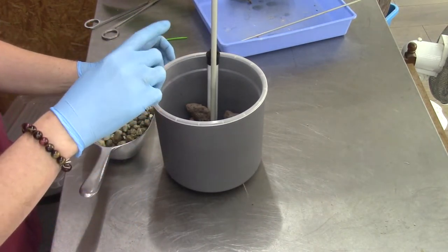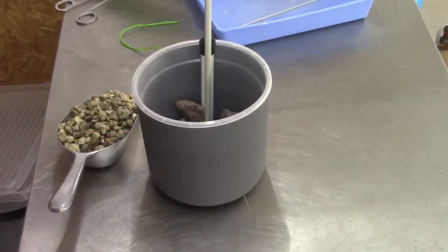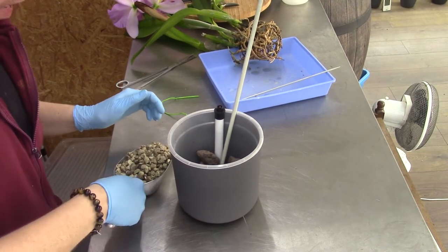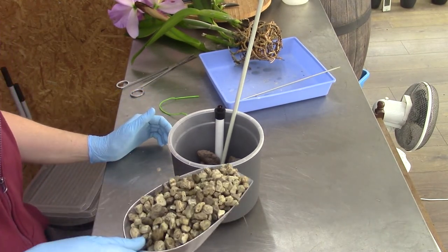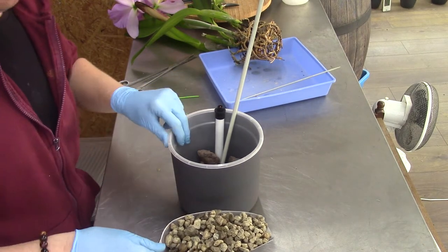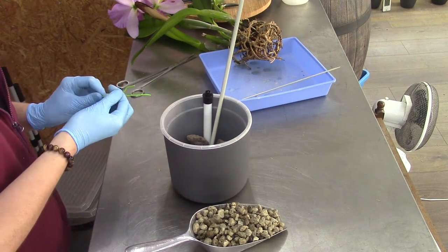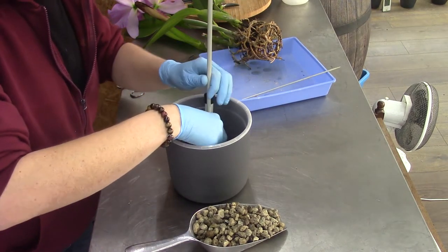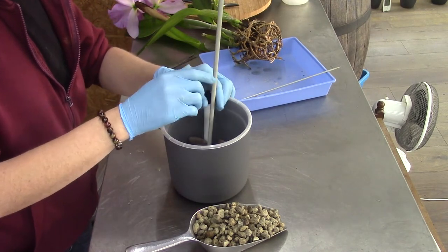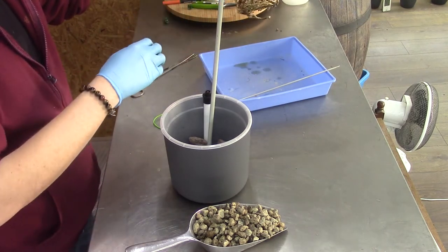Let me adjust the camera. I have the first scoop of big pumice because for the rest I will only use big pumice - I think my Cattleyas really like that. Let's try to get it in the pot together. It's a bit of a challenge but we will succeed eventually.